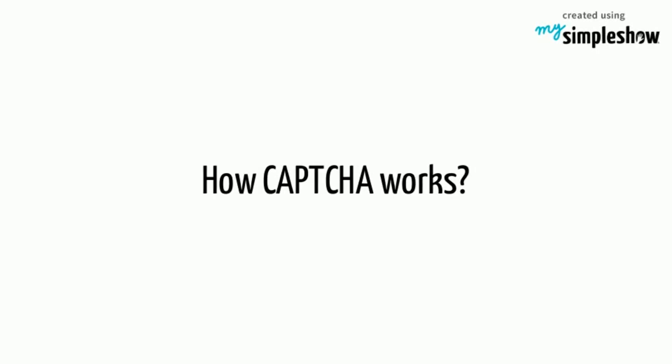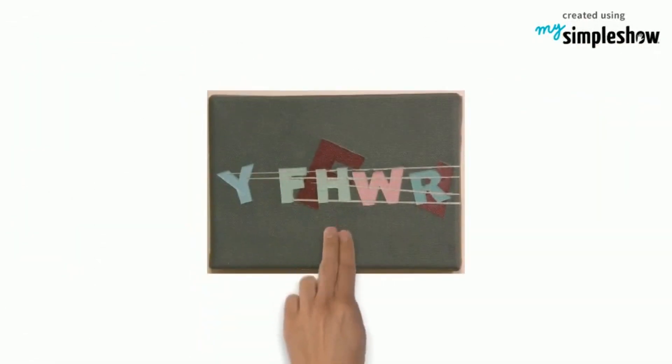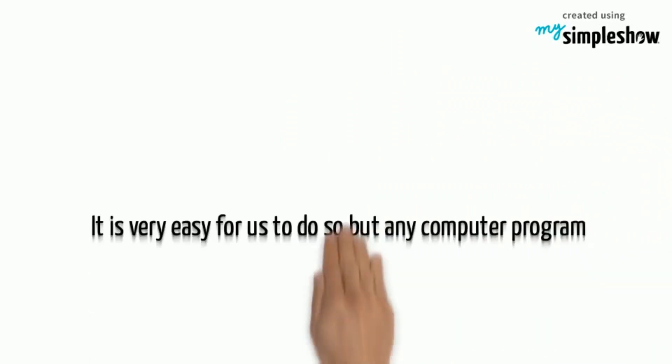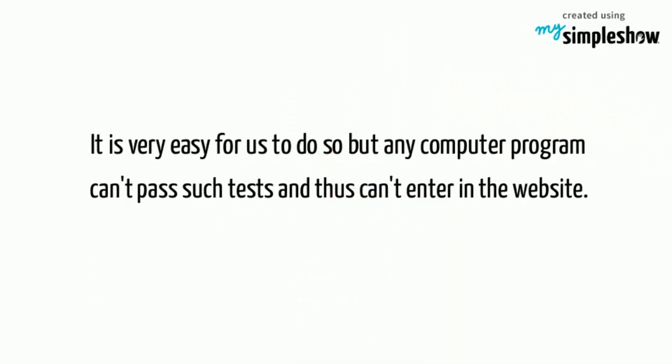Now, how does CAPTCHA work? The only thing that a computer cannot do is think like a human. Making use of this, CAPTCHA is created. We are given some distorted letters, numbers, or any such easy problems and are asked to identify or solve them to give an answer. It is very easy for us to do so, but any computer program can't pass such tests and thus can't enter the website.